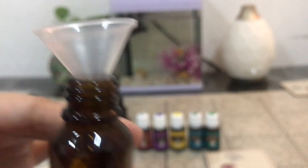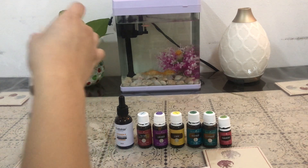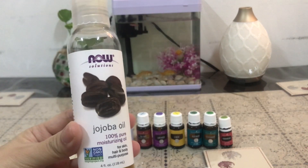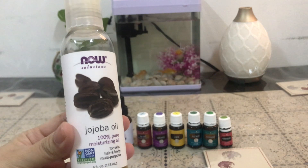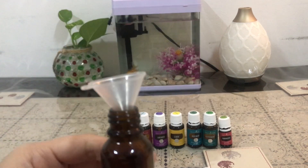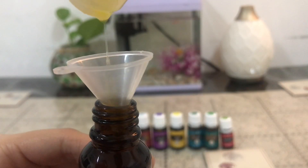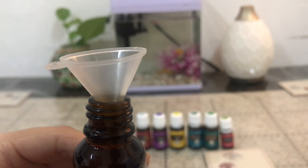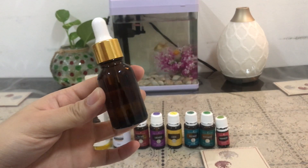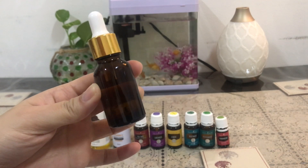Oh, five drops of frankincense — but it's okay! And then the jojoba oil as our carrier oil to dilute everything. Let's just fill the 15ml roller bottle with jojoba oil. There you go — our anti-aging serum version 2.0!